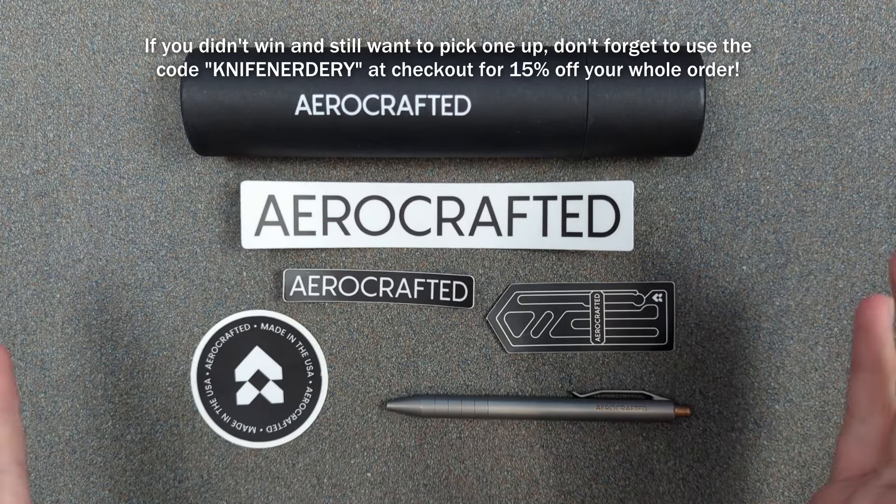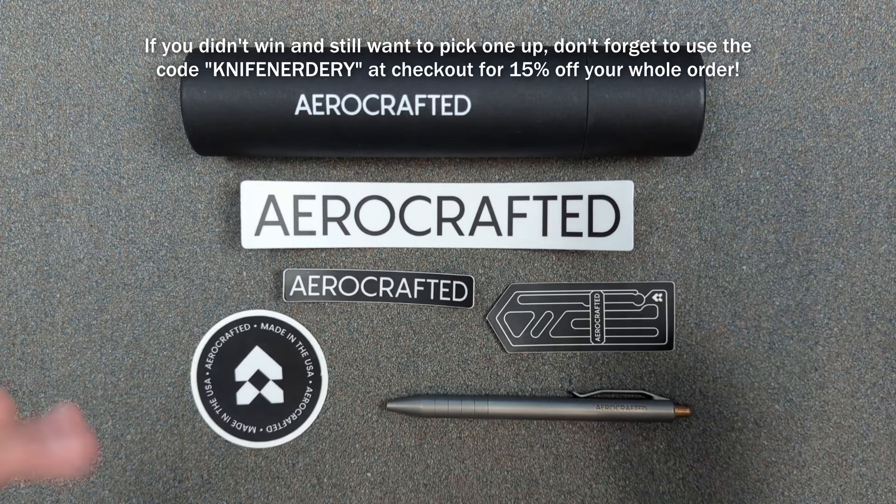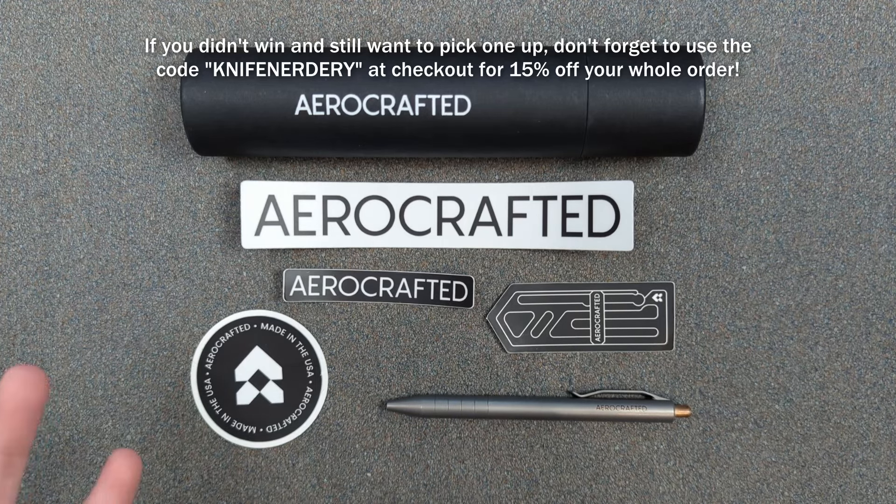Aircrafted — huge, huge thank you for donating this pen for the giveaway and for just making such incredibly cool stuff. And if you didn't end up winning this giveaway, don't forget that you can use code knife nerdery at checkout for 15% off your entire order. It's not as good as free, but it's certainly a nice consolation prize.